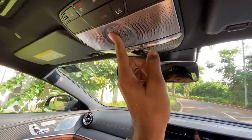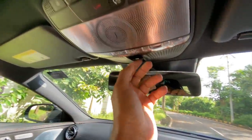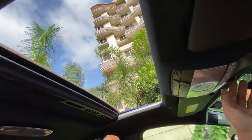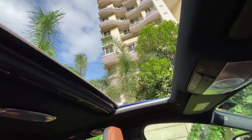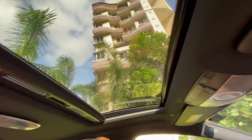Opening the sunroof — it's actually small in terms of size. It could have been bigger for sure. Press it once again to open further — it's a very small sunroof. A bigger sunroof wouldn't be possible because of the sloping roofline.